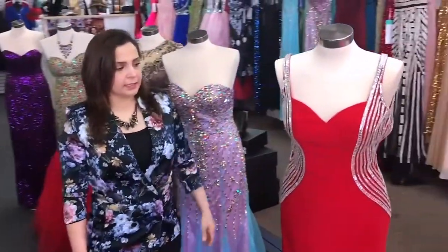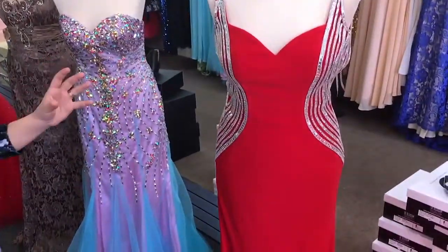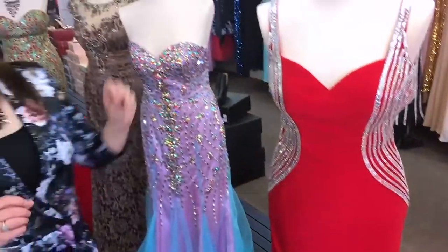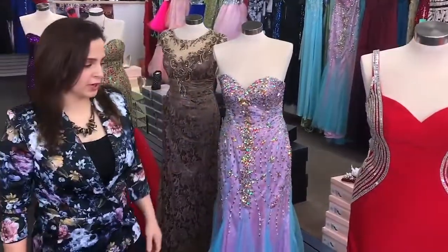Over here we have this beautiful red dress — beautiful, sexy, nice looking. You're going to look the best in this dress. Everybody's going to look at you. Beautiful dress.